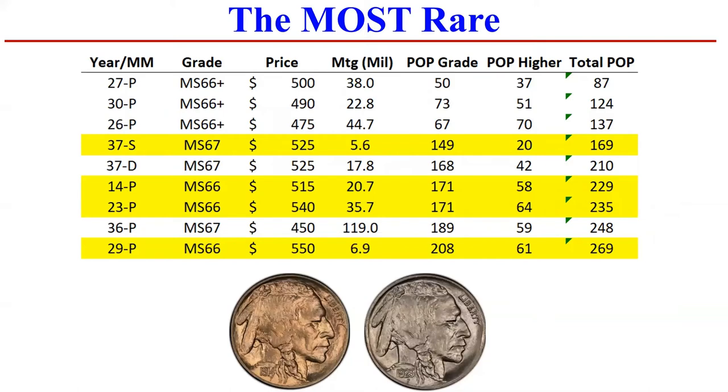It's amazing how drastic the difference is. You'll see on the next slide the bottom of the scale has total population in the 4,000s, compared to, for example, the 27 Philly in MS66 Plus which has just 87 total — 50 in the grade with 37 higher. Now, what most people have focused on is total mintage. These are all fairly high mintage years, whereas on the least rare side you see lower mintage years, most probably 10 million or under. But you also have to focus on how many have been graded and how many were saved in high grade.